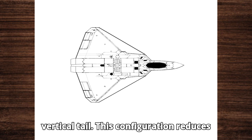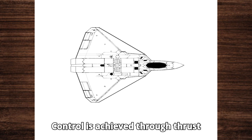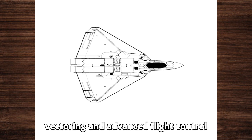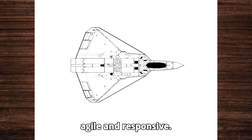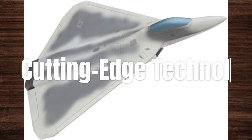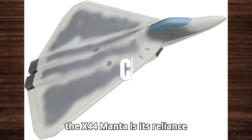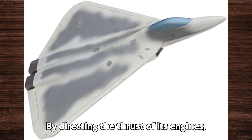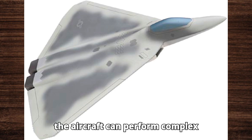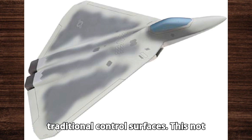This configuration reduces drag and enhances stealth capabilities. Control is achieved through thrust vectoring and advanced flight control systems, making the aircraft incredibly agile and responsive. By directing the thrust of its engines, the aircraft can perform complex maneuvers without the need for traditional control surfaces.